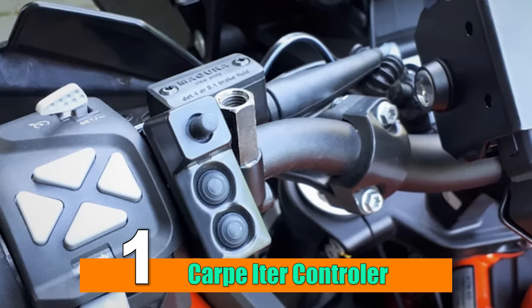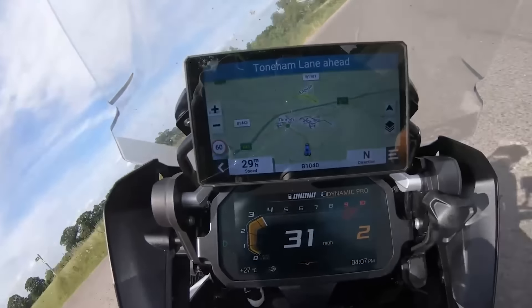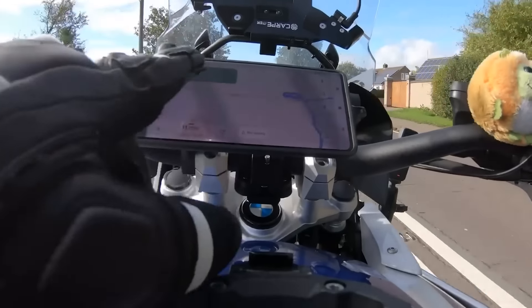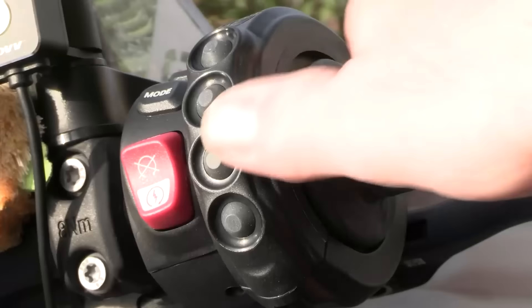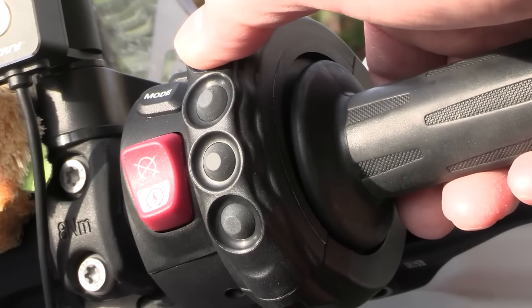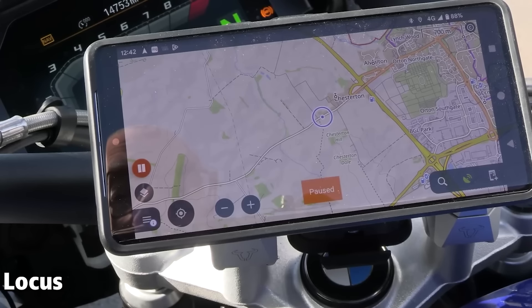Number 1: Carpe Eater Controller. If you use your phone as navigation on your bike, you'll know how annoying it can be trying to press the buttons with gloves on. It also challenges your focus on the road and may put your life at risk. The Carpe Eater Controller addresses this by offering an intuitive and accessible navigation interface.